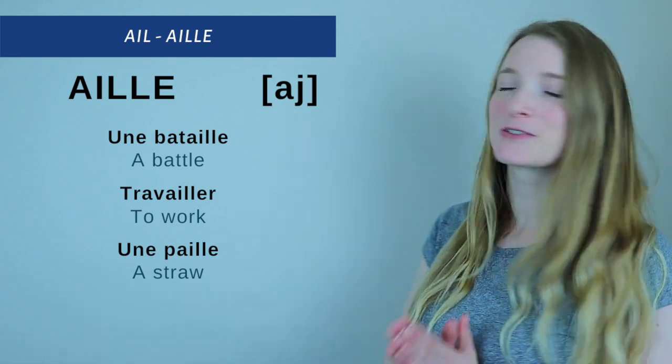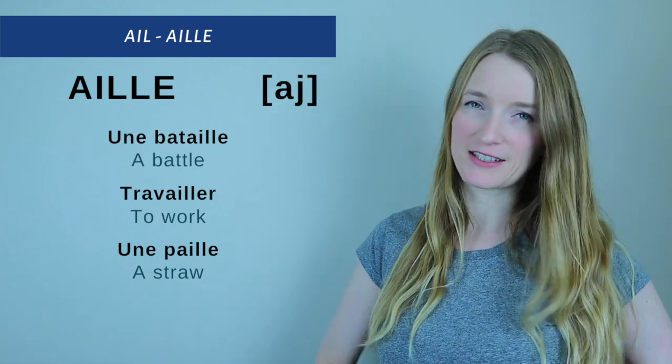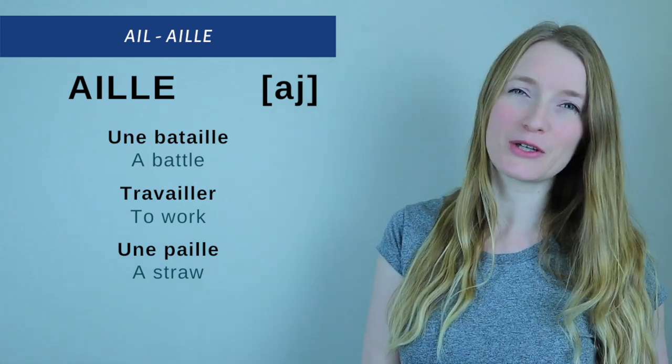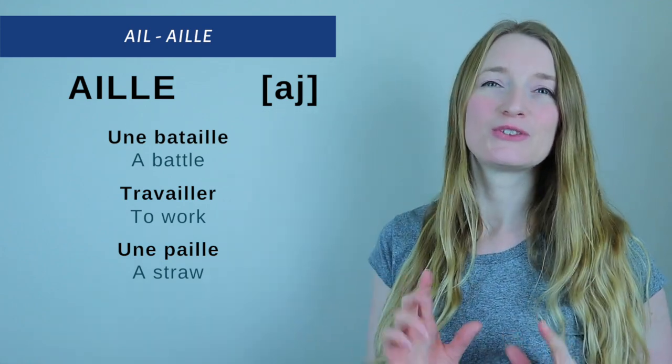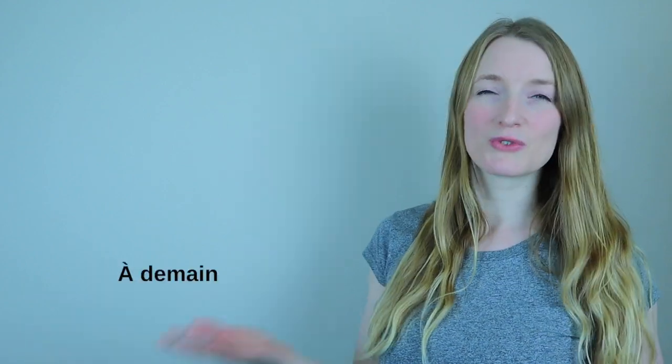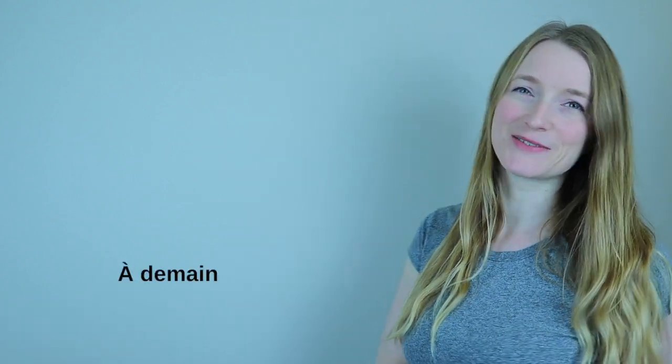That's it for today already. Don't forget to practice with the listening — this is very important. Try to record yourself, then listen to my recording and then your recording to see if your pronunciation matches mine. Tomorrow we keep going with the rolling sound paired with another letter, and we are going to see E-I-L, E-I-L-L-E, and A-Y. I will see you tomorrow. À demain.